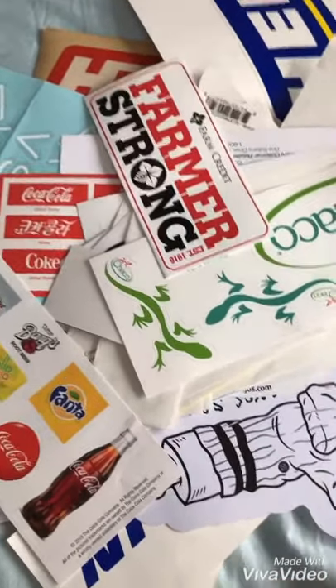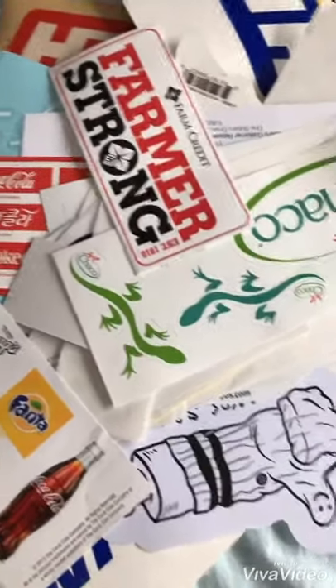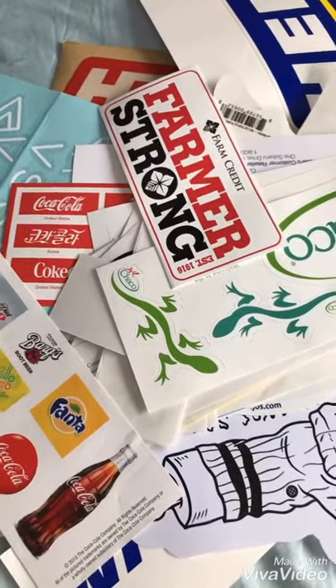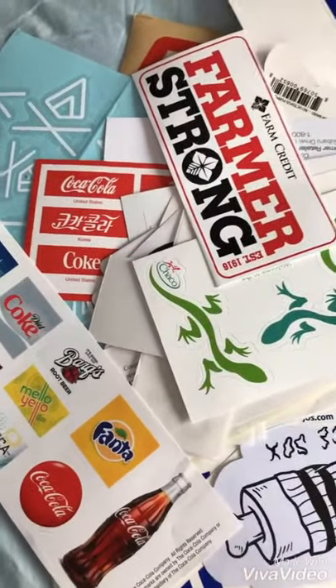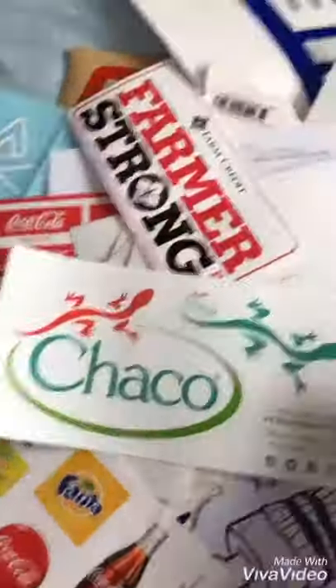I recently took up the hobby of asking companies for free stickers of their brand. I have over 300 for the past 4 or 5 months. You get them in about 4 to 6 weeks. So how you do that is just go to the company's website — let's say Choco, that's a shoe company.